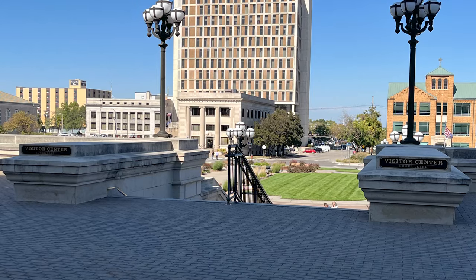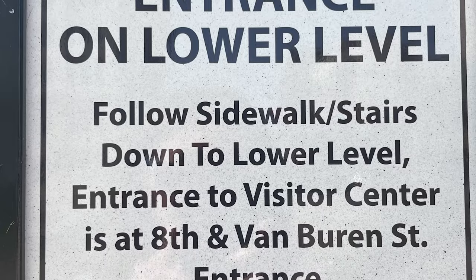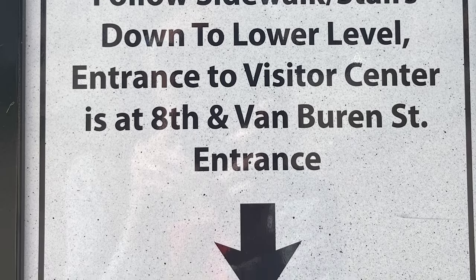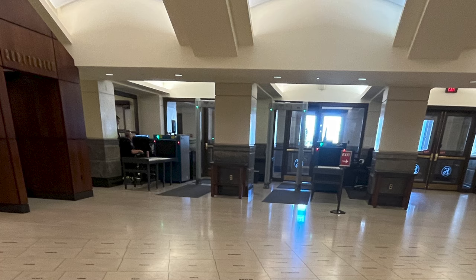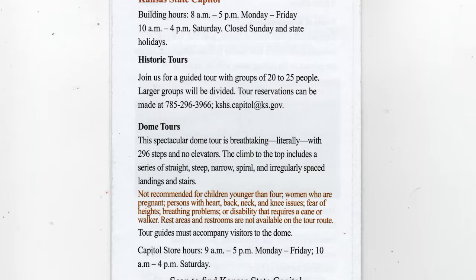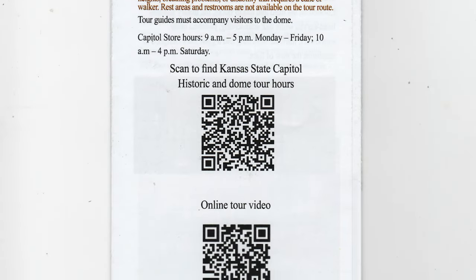The visitor center is the gateway to the Capitol. You have to find the visitor entrance — it's on the lower level. Follow the sidewalk down to the entrance to the visitor center. Of course, you have to pass through security, like at the airport. There is the historic tour and the dome tour. They're offered Monday through Saturday — check the hours before you go. We caught the 3:15 dome tour.